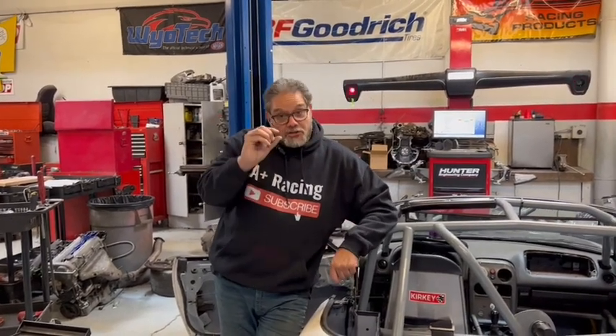Hey, Al Angelo from A Plus Racing. I want to tell you a little bit about belts — not everything about belts, but a little bit. We have two different types of belts: cheap belts and really expensive belts. I'm going to show you the difference and what makes one possibly better than the other.